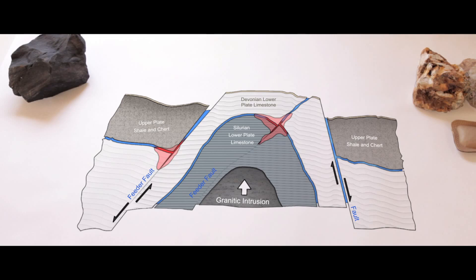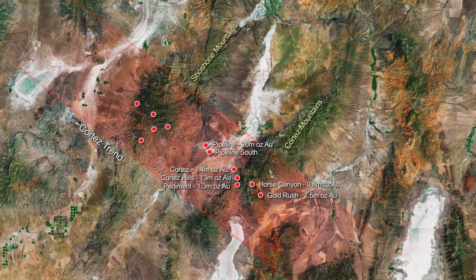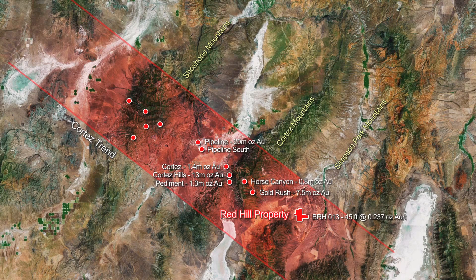Intrusives beneath these domes may provide the source of gold and also a secondarily induced fluid that creates a large fluid mixing event, causing the precipitation of gold in a confined area along the fold axis. The extent of the Cortez corridor is on the order of 24 miles — it extends from the Shoshone Range southeast through the Cortez Range and 12 to 14 miles southeast towards the Simpson Park Range, which is where our Red Hill property is.